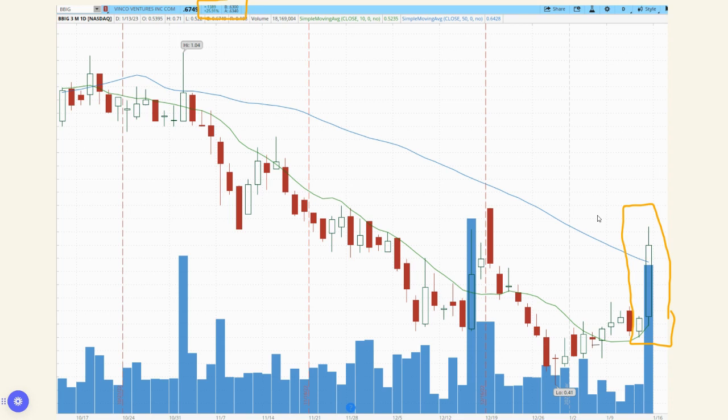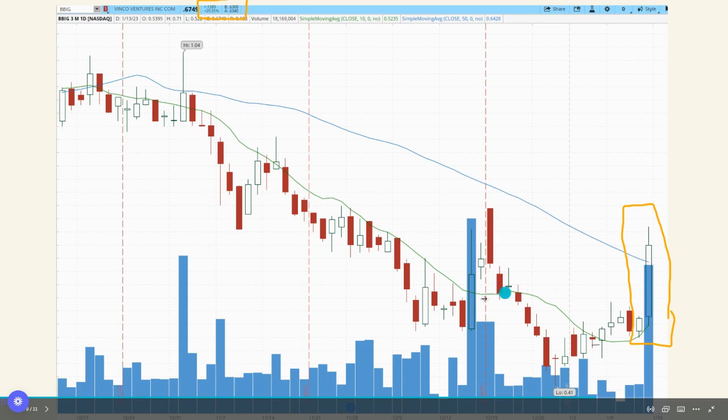BBIG's share price has been decreasing quite a bit over the last three months. It had a high of $1.04 at the end of October and has been in a pretty steady decline. However, yesterday and today the share price increased dramatically — we're now at 67 cents, an increase of 25% just in one day. You can see there's a large amount of volume today, just like there was a large amount of volume about a month ago.